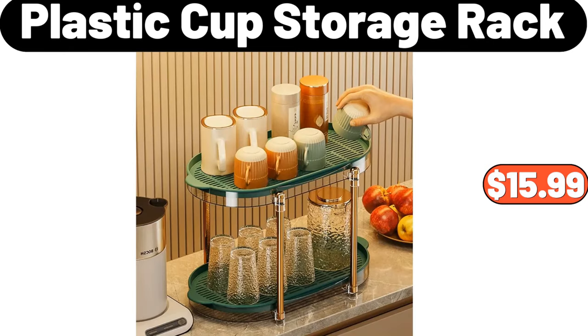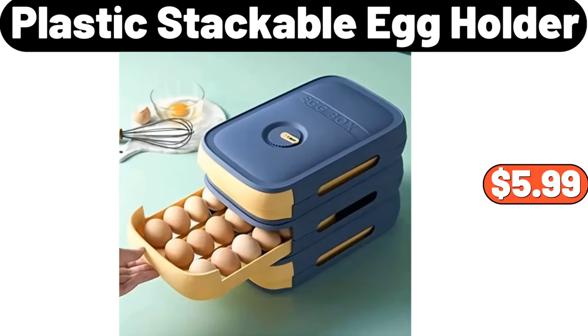Plastic cup storage rack, $15.99. Plastic stackable egg holder, $5.99.